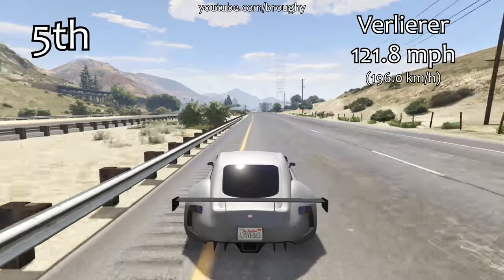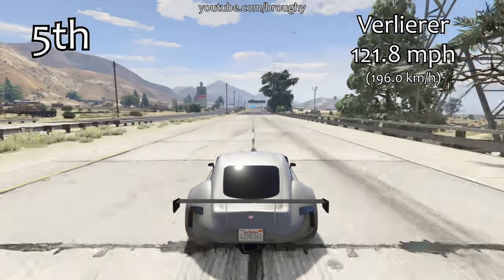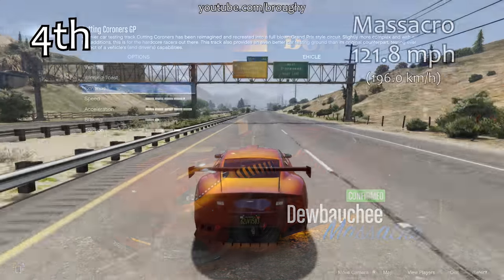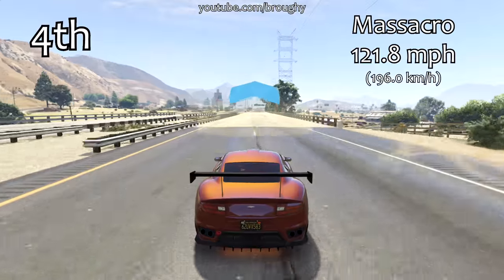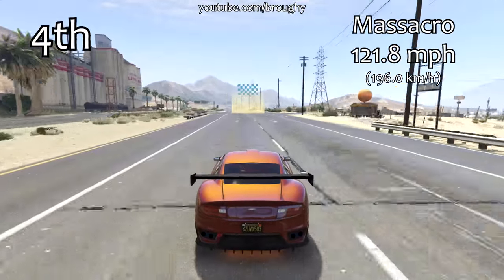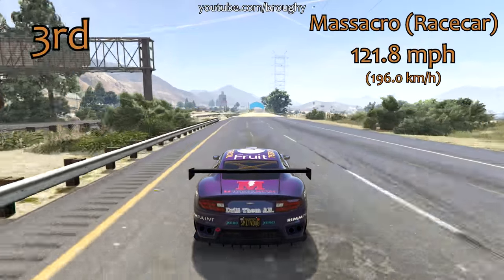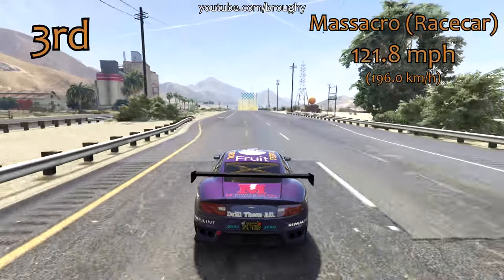Coming into the top five, we've got the Faliria with a top speed of 121.8 miles per hour. The Faliria is not too bad in terms of lap time performance but it has a very good top speed as well. This actually shares the same top speed as the fourth and third place vehicles — so third, fourth and fifth all share 121.8 miles per hour. In fourth place we've got the regular Massacro, and in third place the Massacro Race Car also at 121.8. When it comes to ties, they are settled by which one is quicker around the circuit.